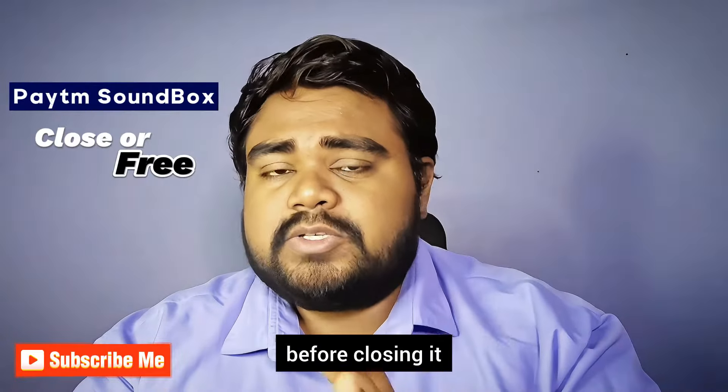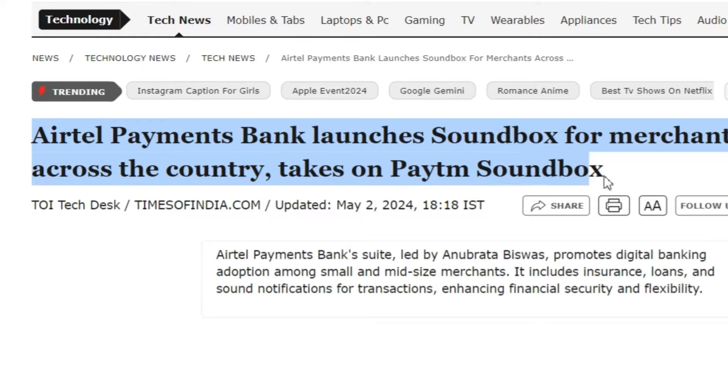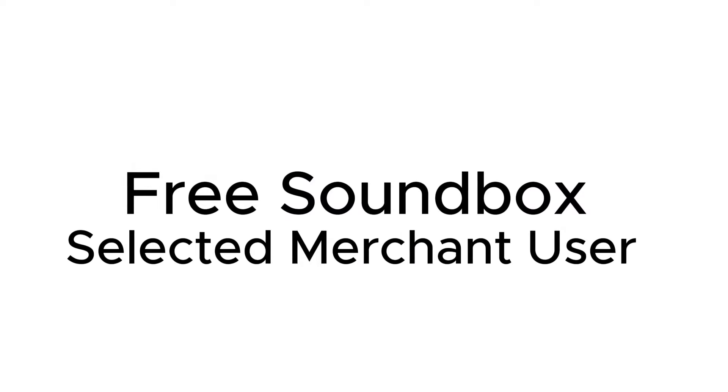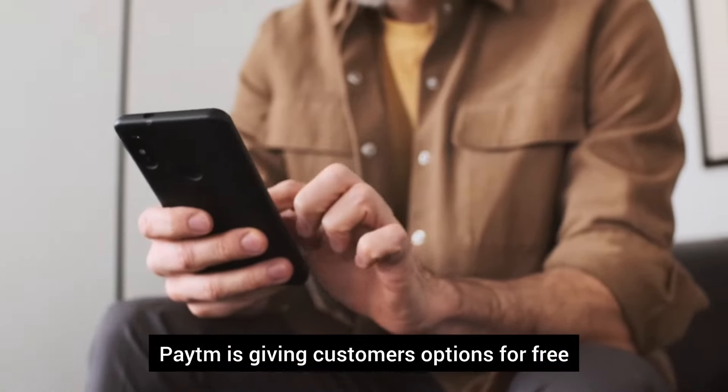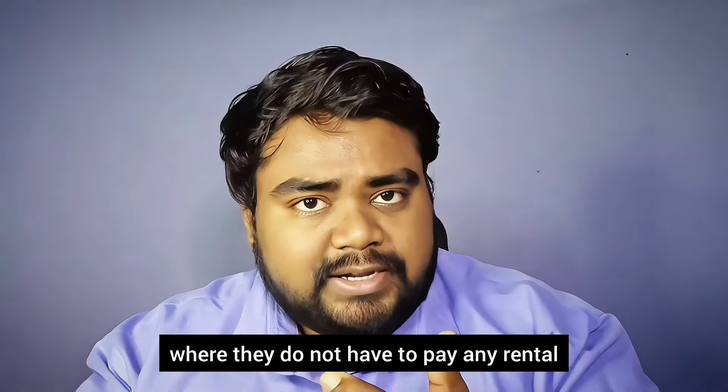Before closing it, I will tell you two things. Jio and Atal are going to release their own payment boxes. In this case, Paytm doesn't want to lose their customers. Because of that, there are many free options available where you don't need to pay any rental charges.